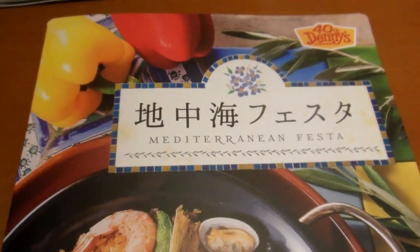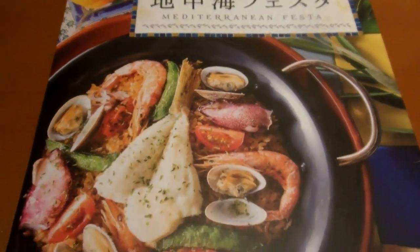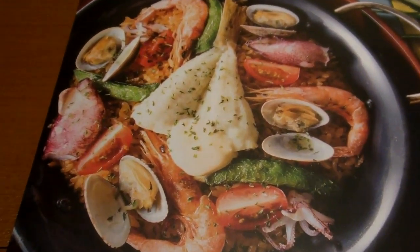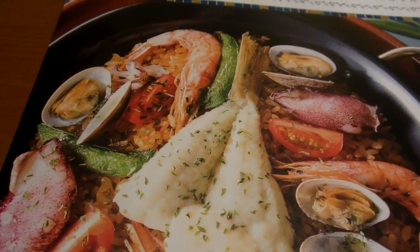Hey guys, this is a really fast video for our food and eating in Japan playlist. Lots of you guys have been impressed with the Denny's Japan menu. Check this out — we didn't actually order this, but just thought you had to see it.